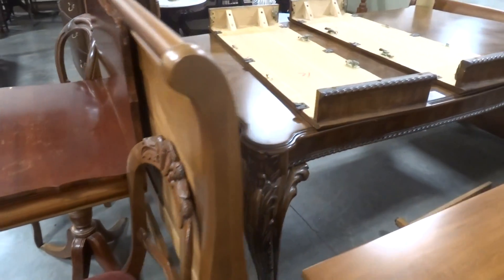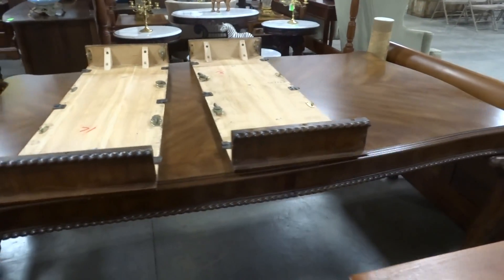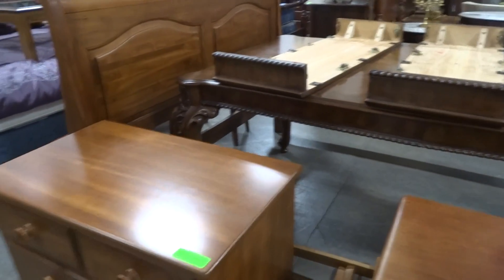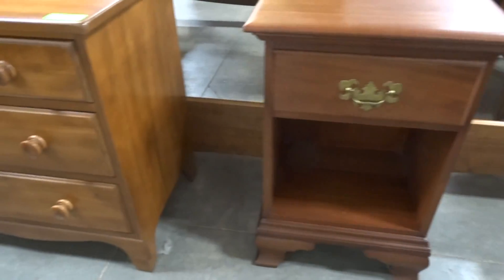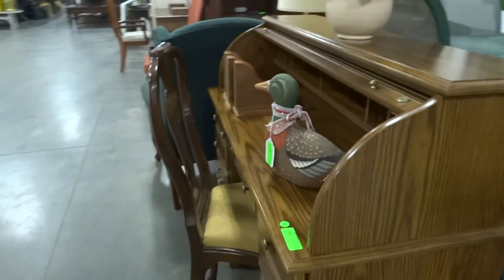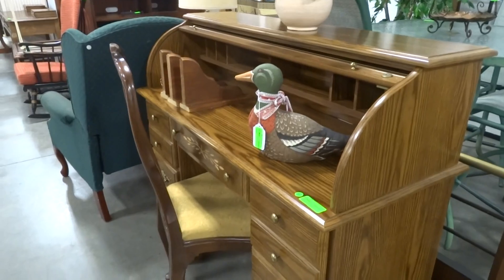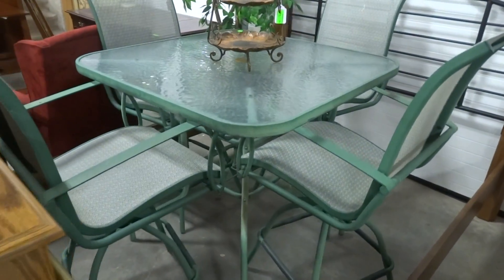We've got a new dining room table here with two leaves. Nice bachelor chest, one-drawer nightstand, little modern roll-top desk, bar top, and patio table and chairs.